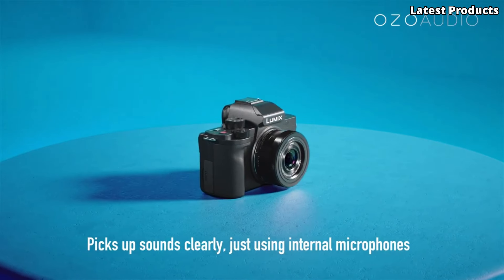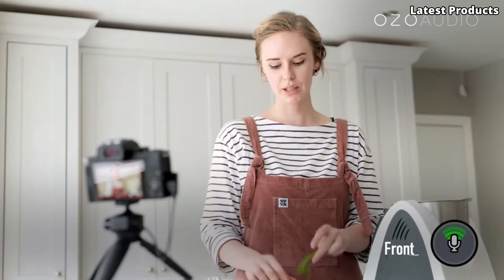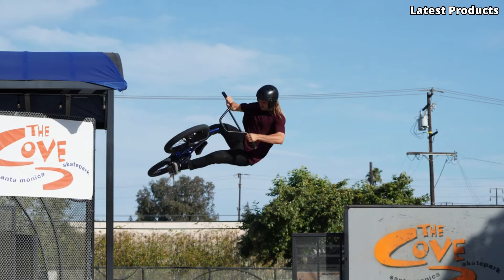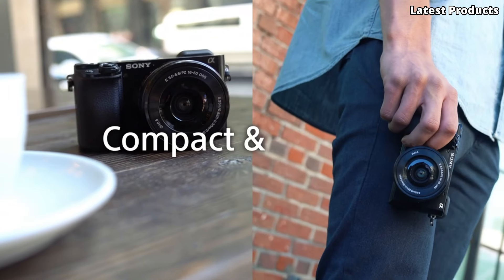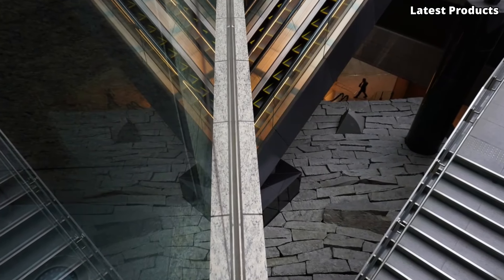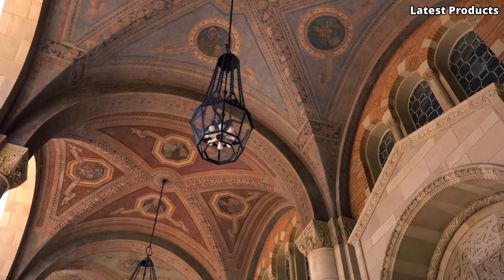Number 1: the Sony Alpha 6100, a mirrorless interchangeable-lens camera designed for photographers and videographers. The camera features a 24.2-megapixel Exmor CMOS sensor, which delivers high-resolution images and is ideal for low-light shooting. The BIONZ X image processor allows for fast image processing and improved noise reduction.